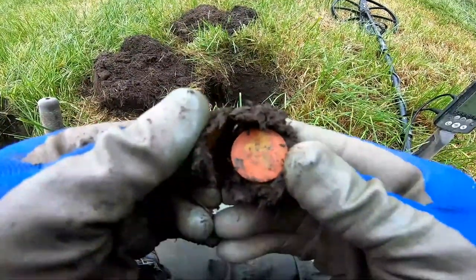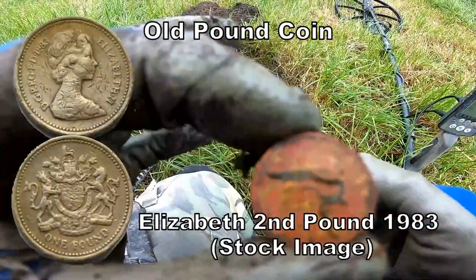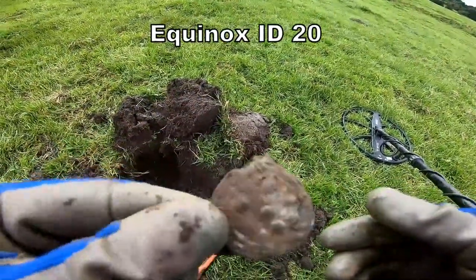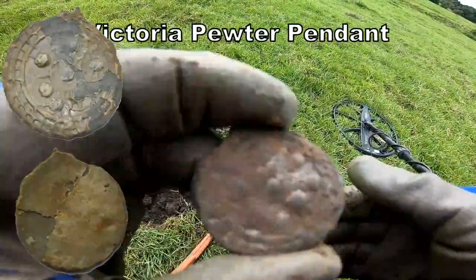A little pound coin — it's been there for a while. A little pound coin. Some sort of pendant, probably Victorian period, but certainly there's some design on that so we need to check that out.